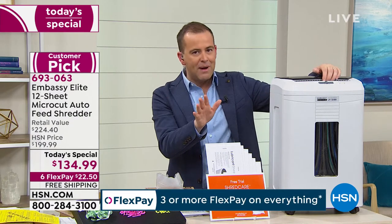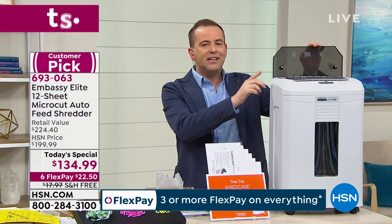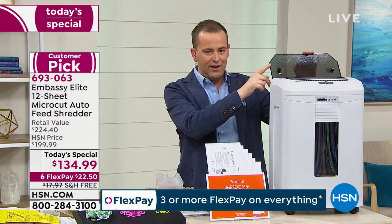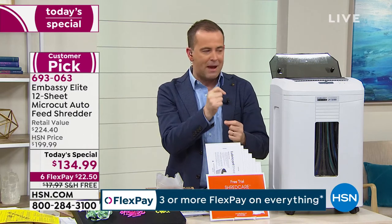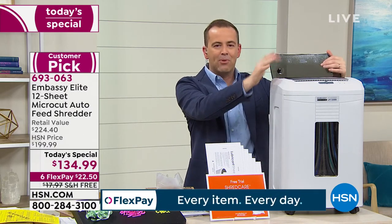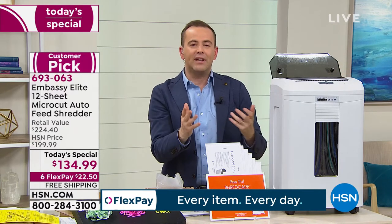There are a lot of reasons to buy this: bigger capacity — 12 sheets at a time — and it has an auto-doc feeder. You don't have to manually feed piece by piece; you can stack them up, press the button, and let it do its thing. We'll show that off in a few moments.